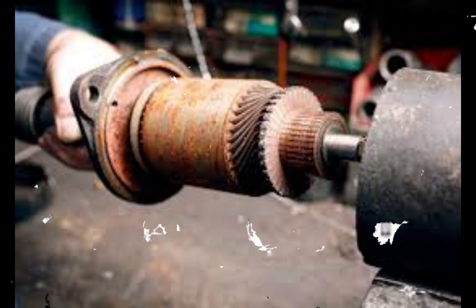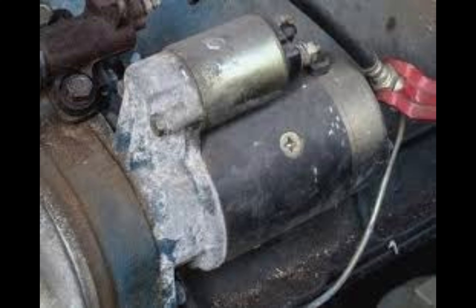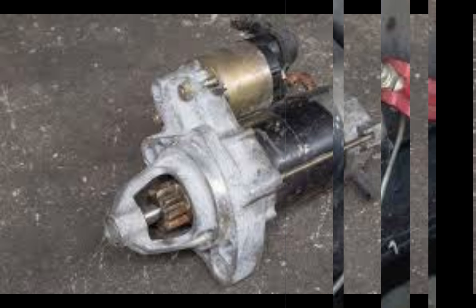When you turn the key or press the start button, an electrical signal is sent to the starter motor. This powerful motor then engages a gear called the pinion gear with the engine's flywheel or flex plate.